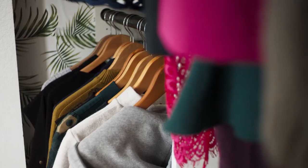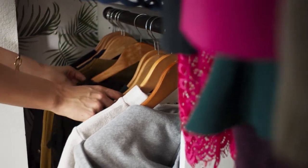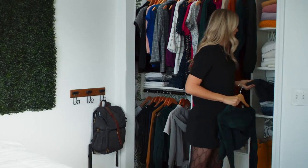The thing that really sold me on EasyClosets is it was my first customized closet ever. I wanted the drawers, I wanted the shelves, the towers — I wanted it to use as much of the space as possible.